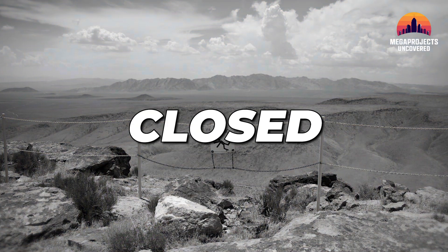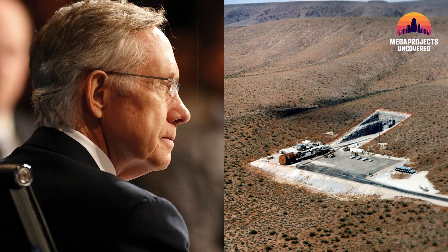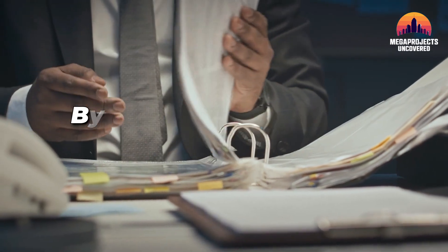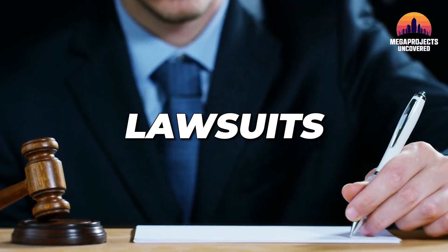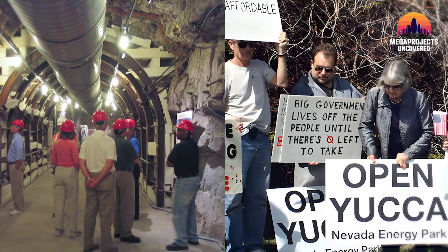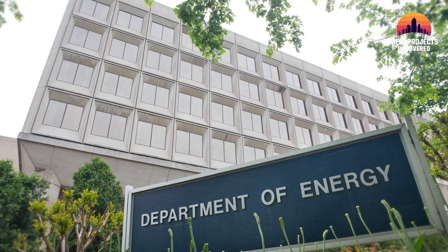'Yucca Mountain is dead. It'll never happen.' Senator Reid didn't just oppose the project — he made its demise a political mission. Over the years, he worked to strip budgets, block environmental impact studies, and even challenged DOE decisions in court. Lawsuits flew, legal filings, FOIA requests, public hearings. Yucca Mountain became a political battlefield — not just an engineering site. His words made headlines, but they also sent shockwaves through the Department of Energy.